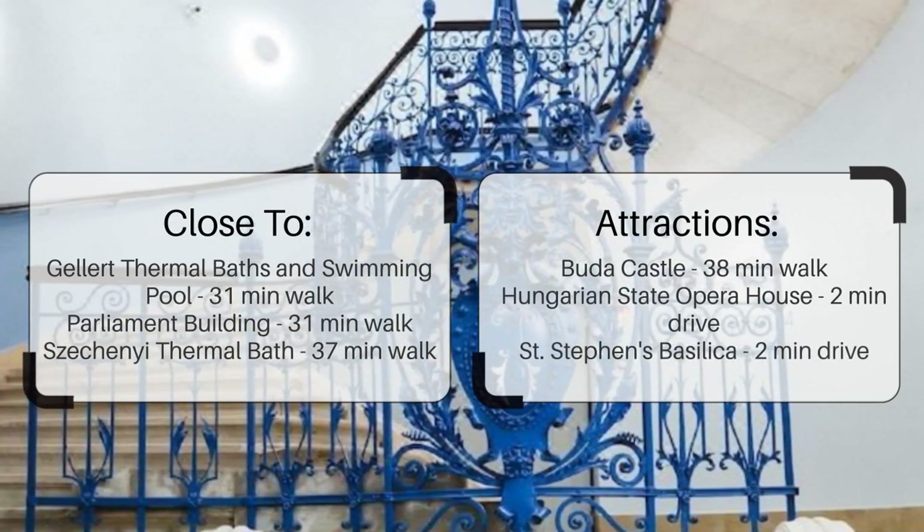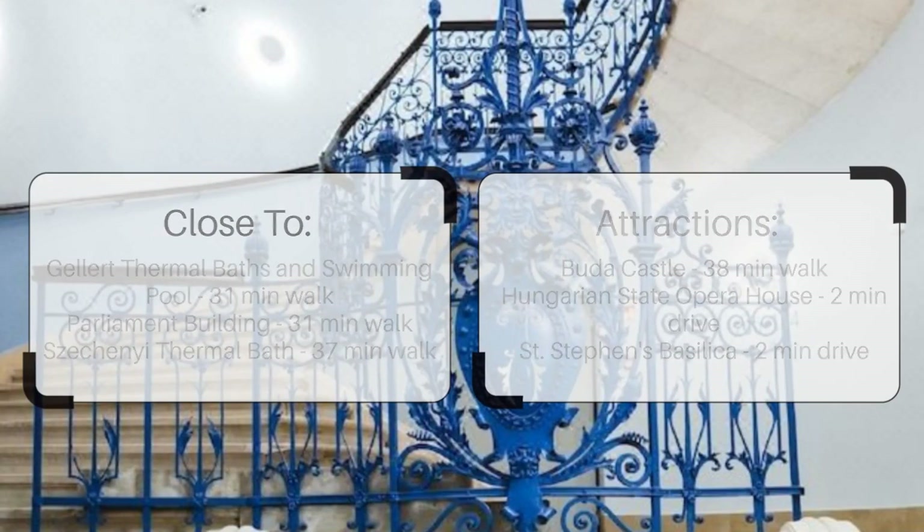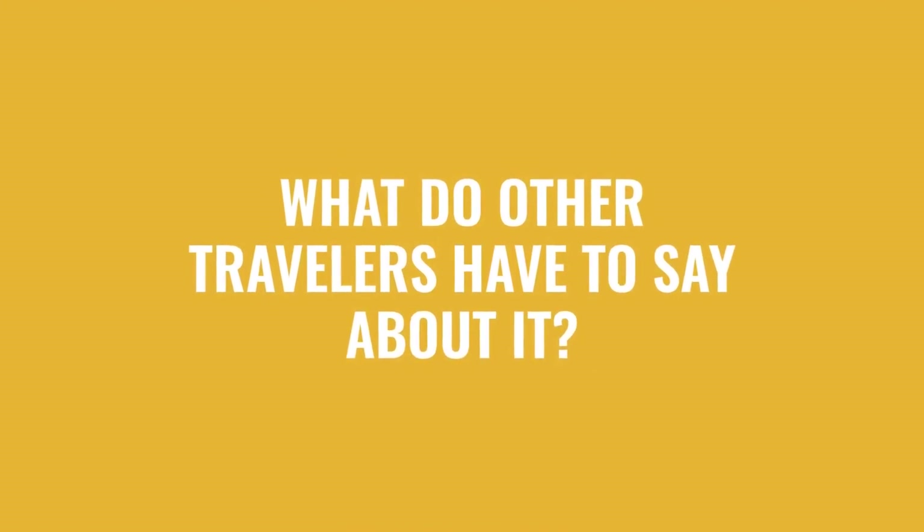Buda Castle is a 39-minute walk, Hungarian State Opera House is a 2-minute drive, and St. Stephen's Basilica is a 3-minute walk. Here's what other travelers have to say about this hotel.